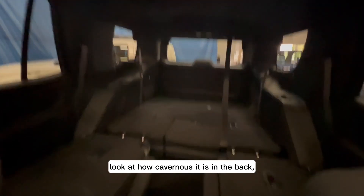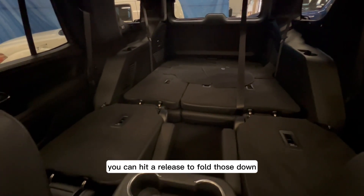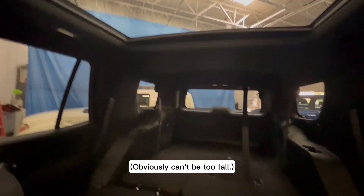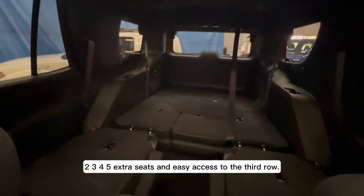I've got the seats all folded down — look at how cavernous it is in the back. You've got power folding and raising third-row seats. Hit a release to fold them down and you've got all the room in the world, plenty of storage space. Or keep them up for 1, 2, 3, 4, 5 extra seats with easy access to the third row.